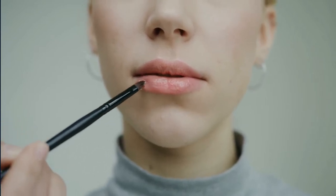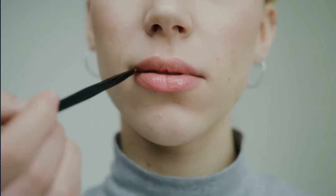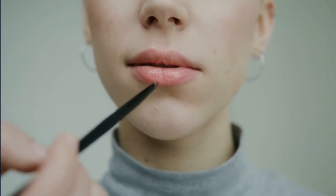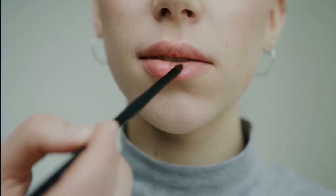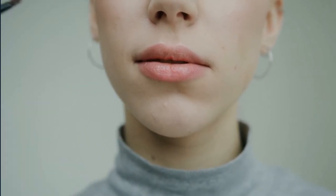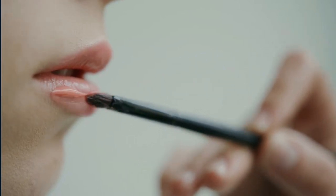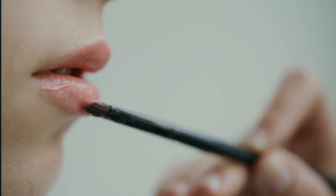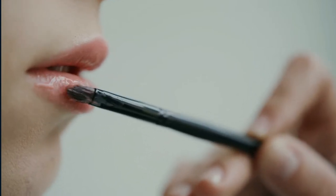Is having pink lips a sign of health? Research indicates that so-called full lips became popular within the last 10 years. However, colors such as red or purple have always been trendy, and for this reason many people today consider them an important part of natural beauty. Despite the perception that pink lips are healthier than any other color, there is no evidence that they provide better benefits than any other color.